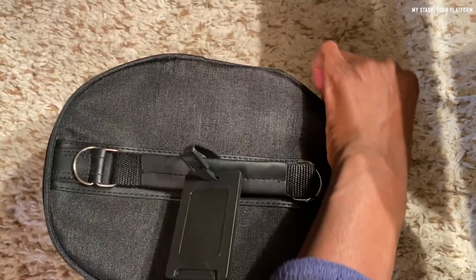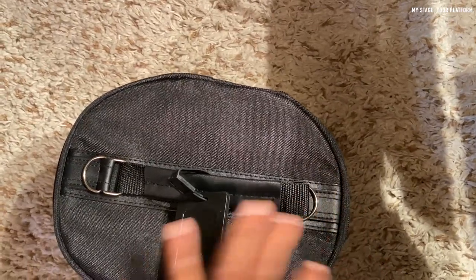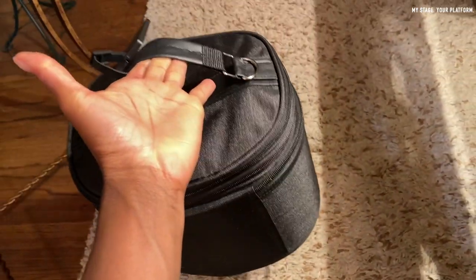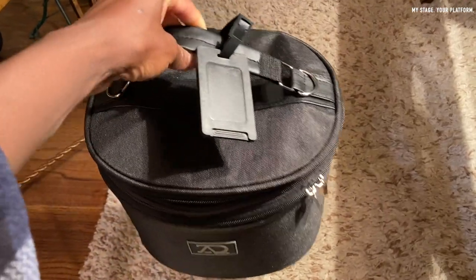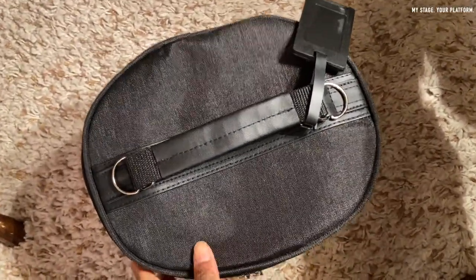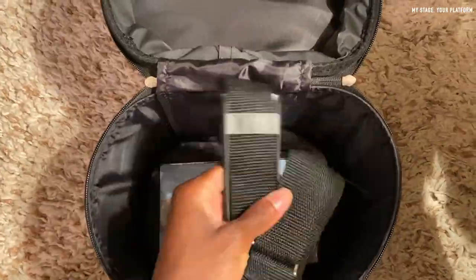I forgot to mention the dimensions of the package: it is 10.59 by 9.96 by 9.61 inches. The case weighs about 2.77 pounds, so that's something to keep in mind when you're packing it into your suitcase. Another great thing about this telescopic styrofoam wig stand is that it has a standard size head circumference with good curvature, so it can practically fit any wig head or cap.